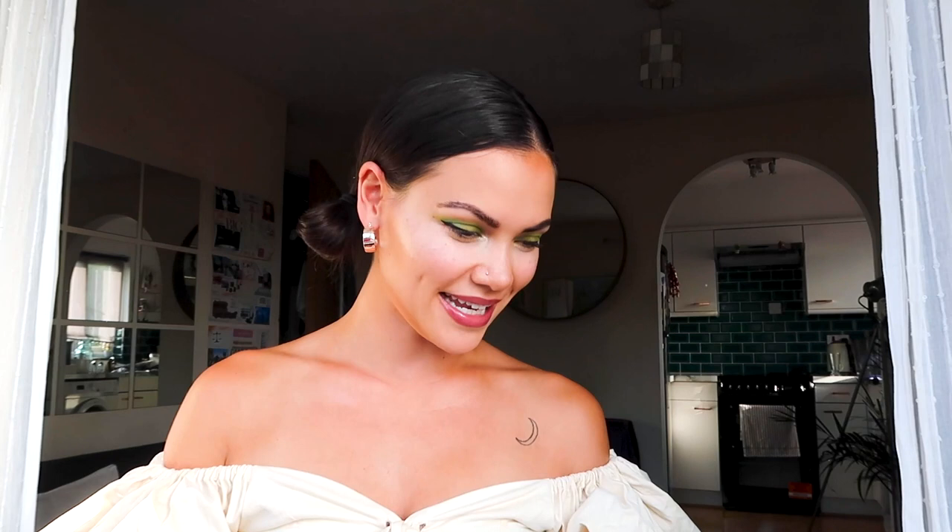Okay, so without further ado, I'm going to prepare the concert. This is a little bit of my song, Quarantine Queen. Thank you guys. Happy festival — can't-it festival 2020, the new festival.